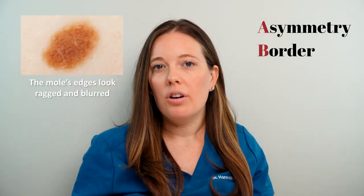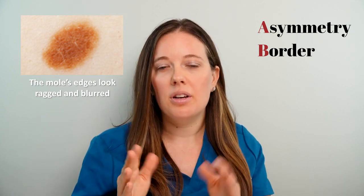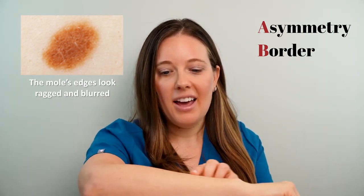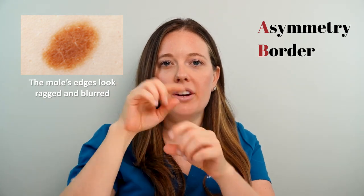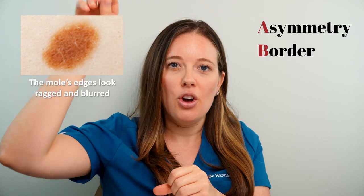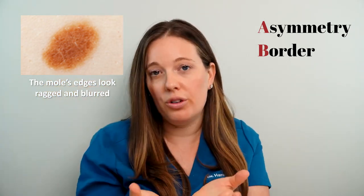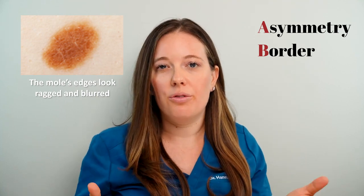B stands for border. If you have melanoma, the borders usually look irregular or scalloped. On a normal mole, the borders are perfectly circled or oval — they don't look like an artist went out of line. In a melanoma, the borders will be irregular or funky looking.